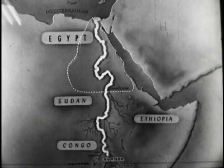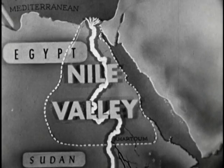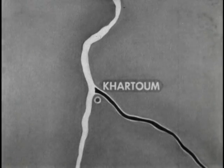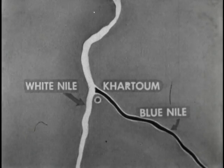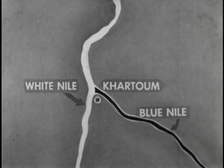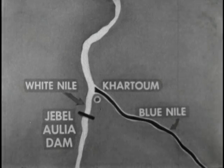This area through which the lower part of the river flows is known as the Nile Valley. The main Nile River is formed at Khartoum by the junction of the White Nile and the Blue Nile. The colors of the water of the White and Blue Nile are caused by the type of land through which each river flows. On the White Nile, near Khartoum, the Jebel Aulia Dam is located.